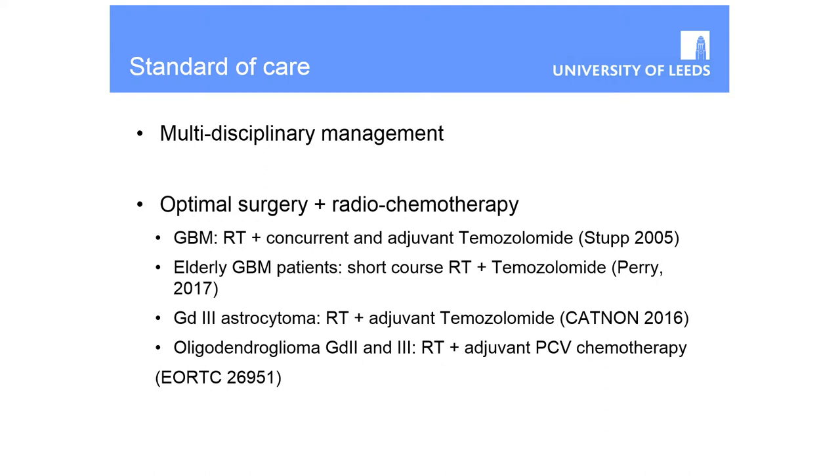Multidisciplinary management is always the answer for standards of care. It used to be that we recommended surgery and then combined chemoradiotherapy predominantly in our grade four glioma patients. But essentially now most glioma patients get maximum surgery and chemoradiotherapy. There's evidence that older patients with GBM — over 70 — also do better with combined chemotherapy and radiotherapy, and good evidence that some grade three tumours also benefit from temozolomide as well as radiotherapy.